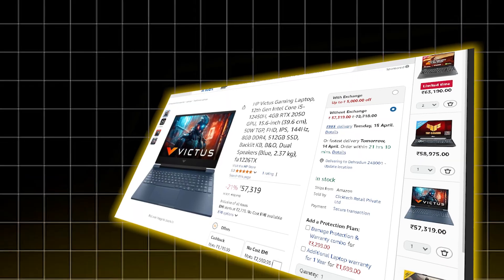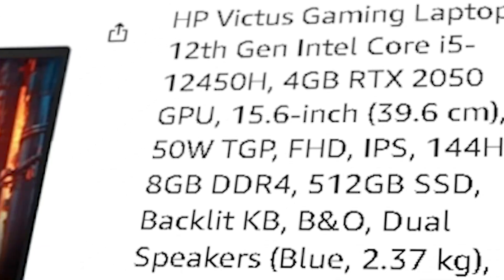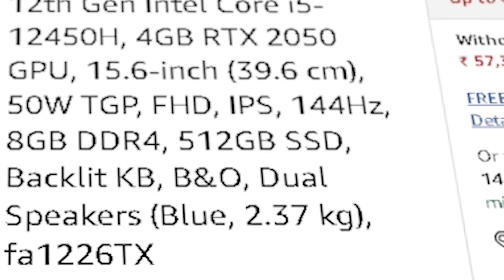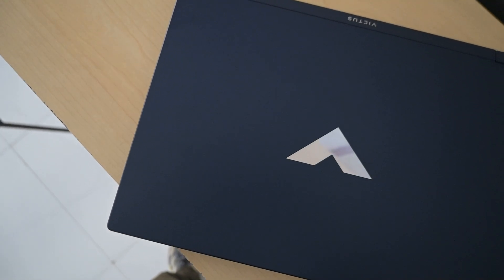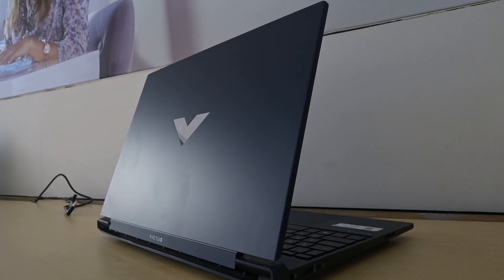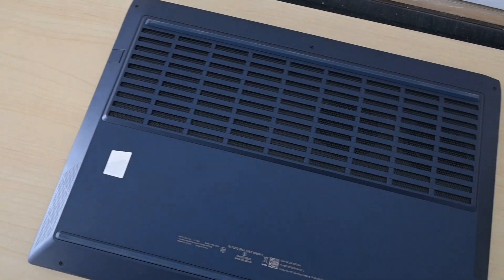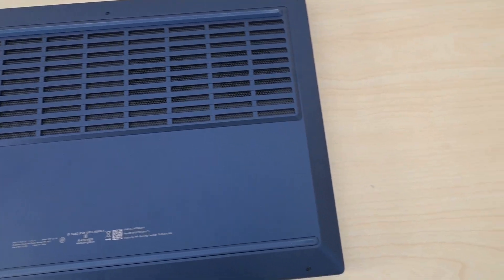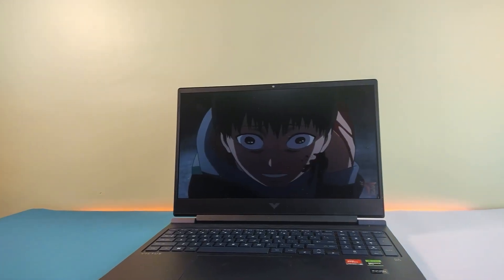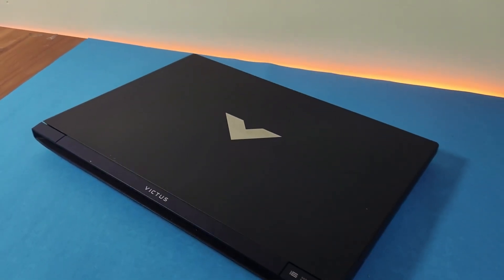Finally, the last option in this list is the HP Victus 15. Same i5-12450H CPU, same RTX 2050 GPU, but only with 8GB of DDR4 RAM and a potentially SATA SSD depending on the model. The design is clean and minimal — great for students or office use. But you will need to upgrade the RAM to 16GB for proper machine learning workflows, and make sure the SSD is NVMe and not SATA. Also, its RTX 2050 is rated at 50W, the lowest TGP among all these, so expect slightly less GPU performance. Still, if you get it at a discount price or already have a spare 8GB RAM stick, it's still workable.